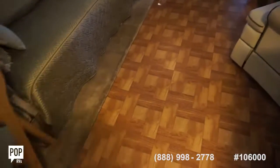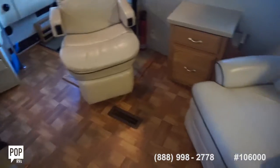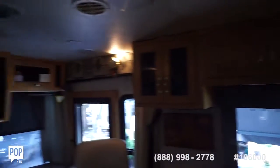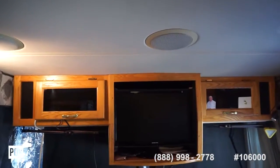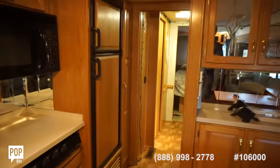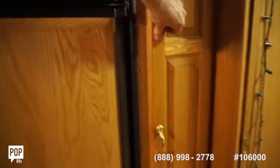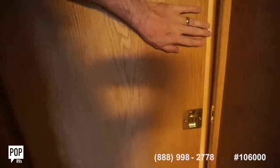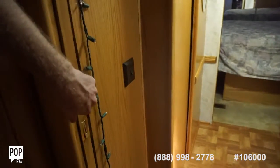Vent fan. More storage. All the flooring is in great condition. You got dual ACs, satellite television, a nice Samsung flat panel forward. Moving to the rear — multiple drawers in this pantry. You got a privacy door that closes off the bathroom and rear bedroom area.